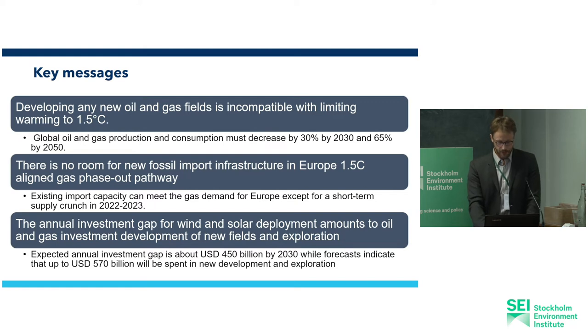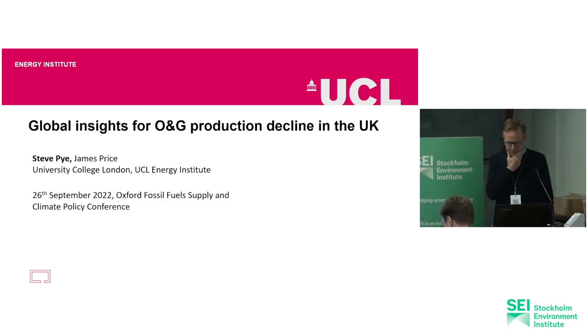The investment gap for wind and solar is huge but can be plugged by remobilizing capital flows from the fossil fuel industry towards the renewable energy sector. What I was going to talk about is a global study we did, and its use in the UK debate that's been happening around oil and gas production going forward — a quite strong debate at different times, particularly preceding COP. I want to reflect a little bit on this global study and how we've used it to inform what's going on in the UK.